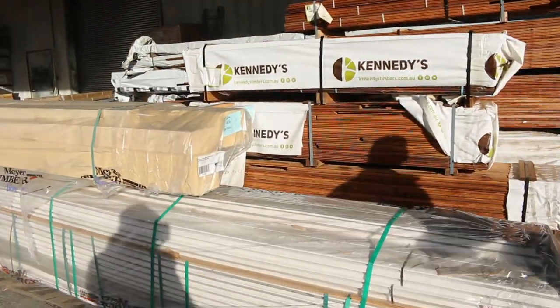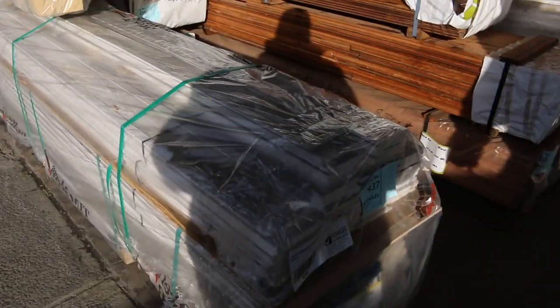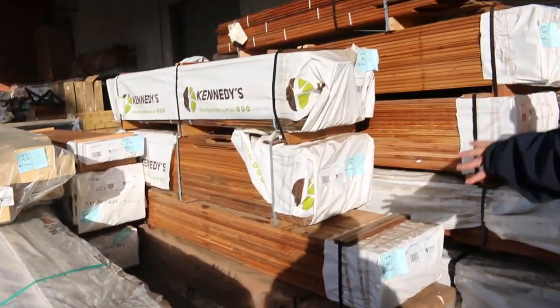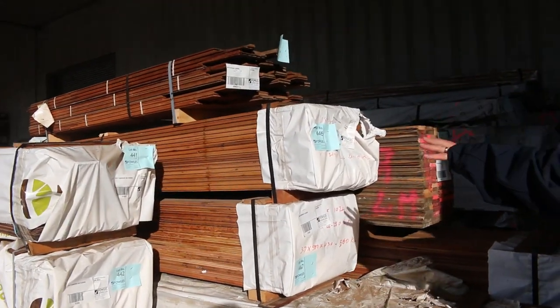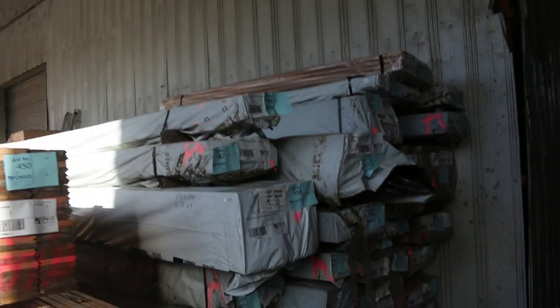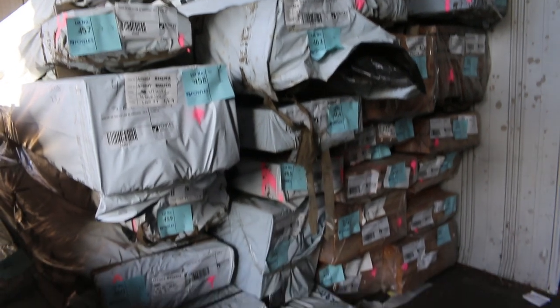Got some primed treated posts there — that'll be just to clear. As will lot 437 — 140x18 primed MDF colonial architraves. Then we've got a whole heap of reclaimed flooring in various species and sizes. Then we've got a massive heap of Vic Ash.